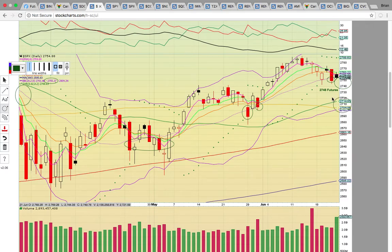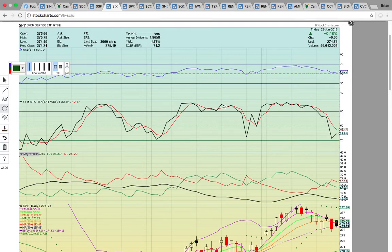The downside risk would be if that 2755 level turns into resistance — you could see a drop down to the 50- and 100-day simple moving average between 2704 and 2714.